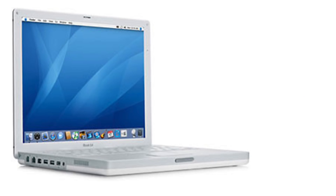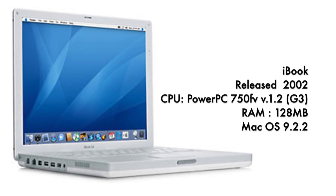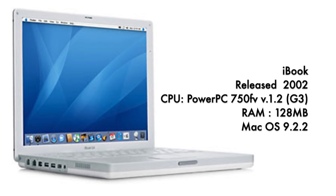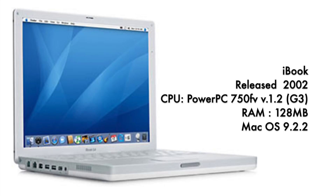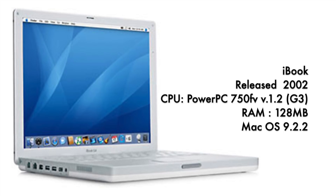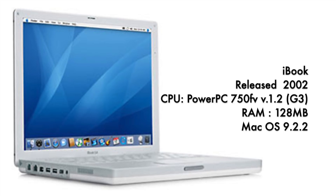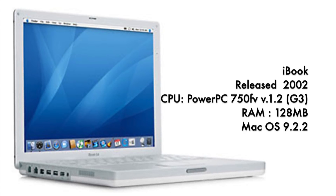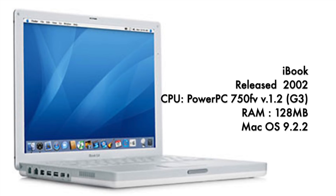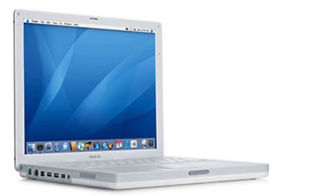There were quite a few iBooks in between. The next most notable one was released in 2002 with a PowerPC 750FV, 128 megabytes of RAM, and Mac OS 9.2.2. In my opinion, this is the time at which Apple computers started going mainstream and developing into what we would recognize as the modern operating system — the dock appears, the internal layout of icons, system functions, preferences — things we recognize as part of everyday Mac OS usage started to appear in Mac OS 9.